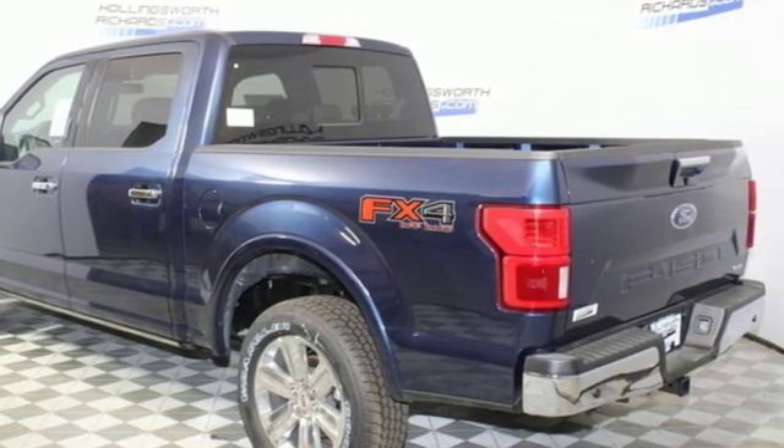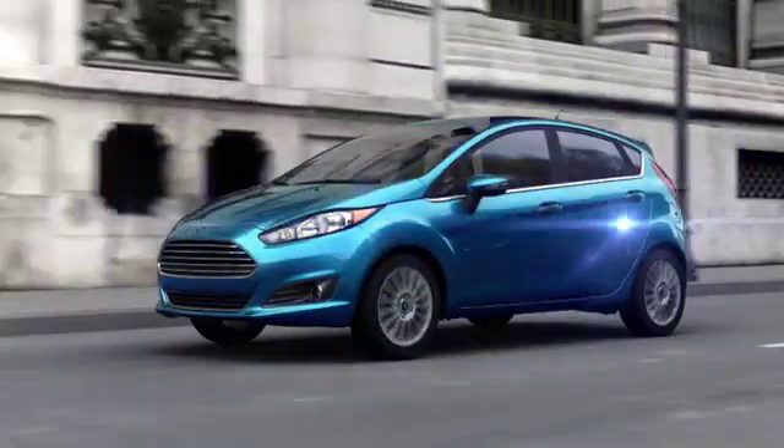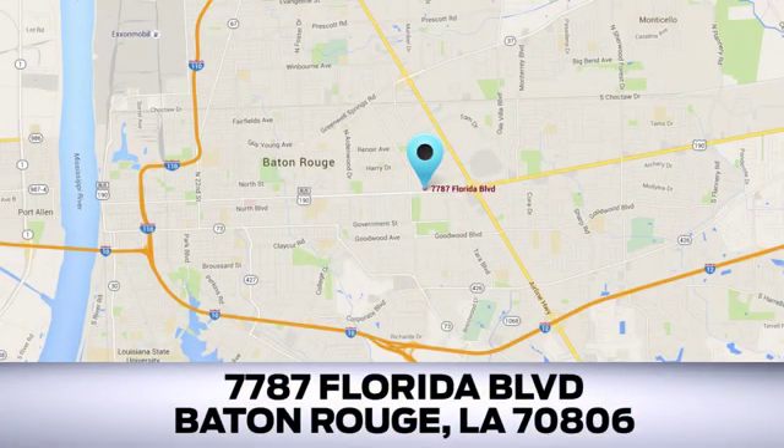Experience it for yourself today. Looking for a new Ford or pre-owned vehicle in Baton Rouge? Hollingsworth Richards Ford has been an automotive leader in the community for over 50 years. Come see us today at 7787 Florida Boulevard in Baton Rouge, Louisiana.